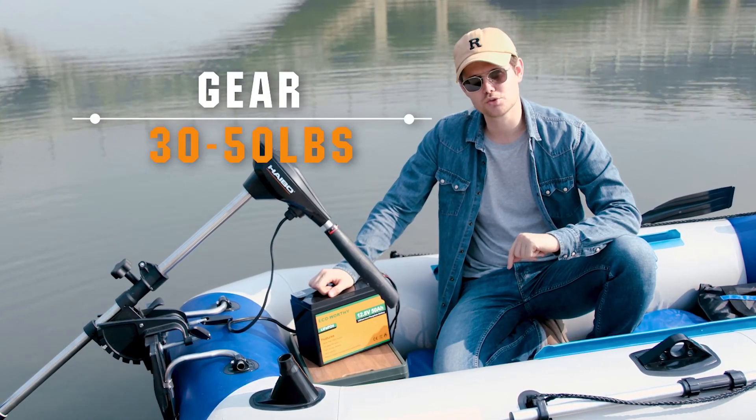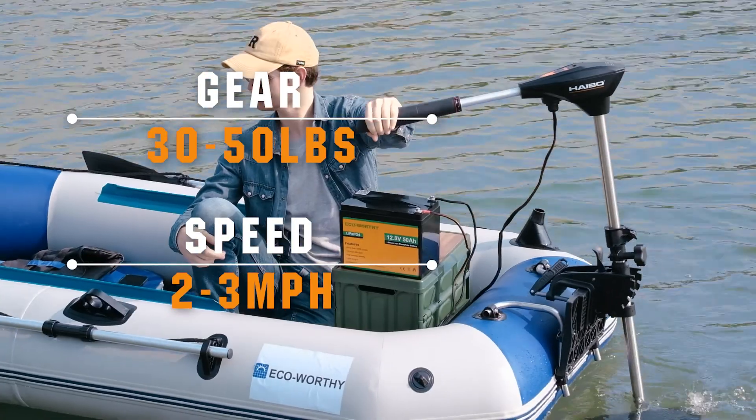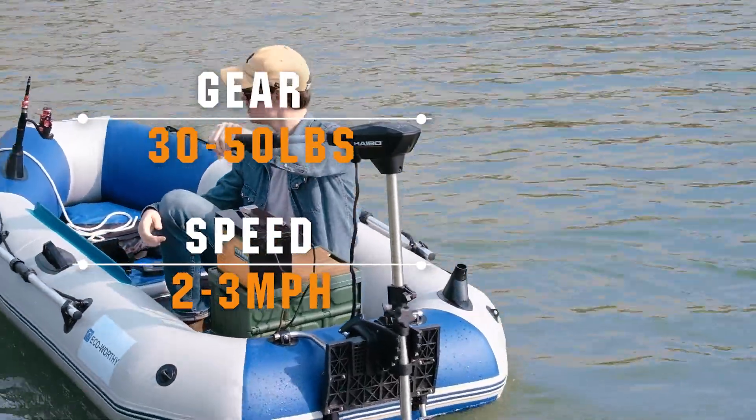Today I plan to sail in a gear of 30 to 50 pounds at a speed of 2 to 3 miles per hour. Let's see how long this full battery can run the trolling motor.